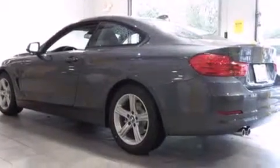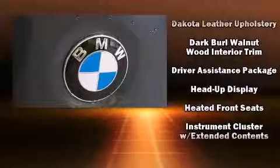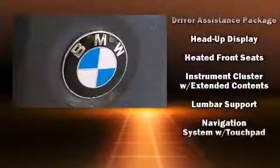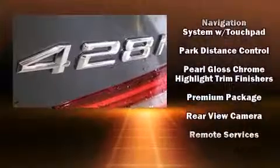BMW ensures the safety and security of its passengers with equipment such as dual-front impact airbags, an emergency communication system, and four-wheel disc brakes with ABS. You'll never lose visibility with rain-sensing wipers, which activate automatically when the drops start to fall.